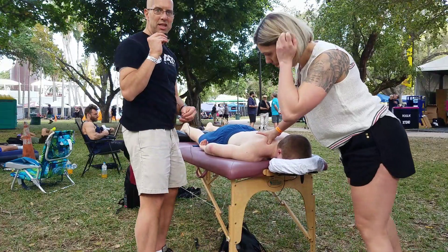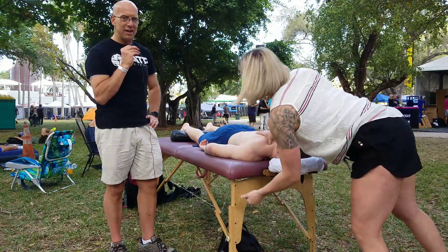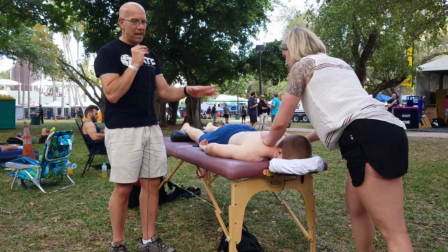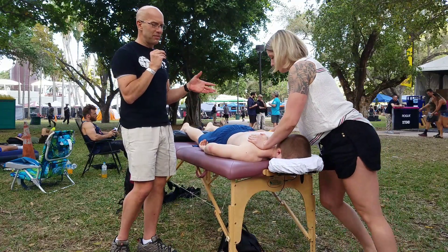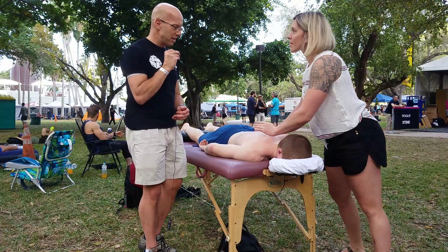Bill Kenney here with ATP Science at the Watapalooza Festival — it's pretty exciting. We're with Zach and Jessa. Zach has competed in two events today. Jessa is prepping him for his next event, which is a little bit later on today. So Jessa, tell us what you're working on here.